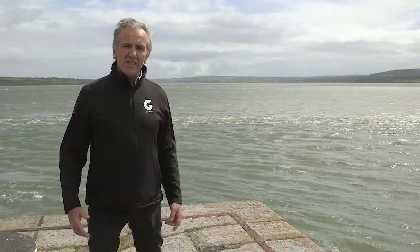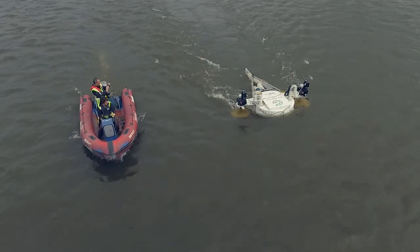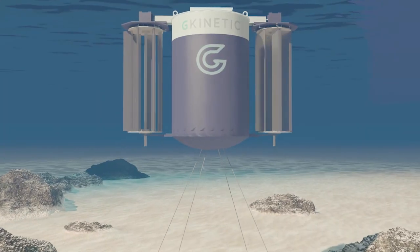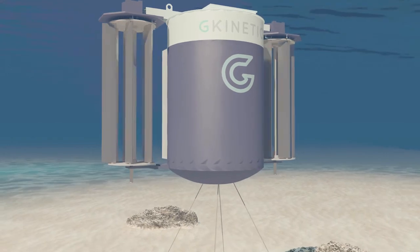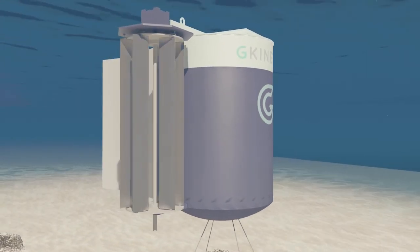Tidal resources like this exist all over the world and they can provide real energy solutions to remote communities and grid-connected communities all over the world. It operates in lower flows and lower depths than competing technologies, which opens up the market to a whole range of applications that wouldn't normally exist.